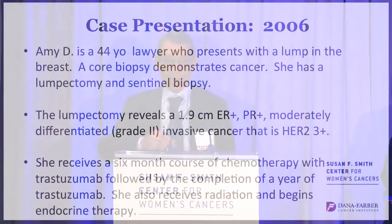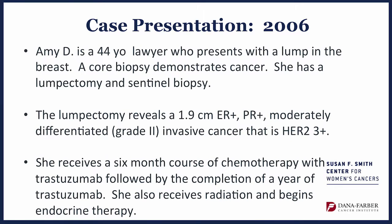HER2-positive cancers have too many copies of the HER2 gene, which make an excessive amount of HER2 protein on the surface of the cancer cell. This is something that is good for the cancer and bad for the patient. We have been very successful over the years developing drugs for HER2-positive breast cancer.